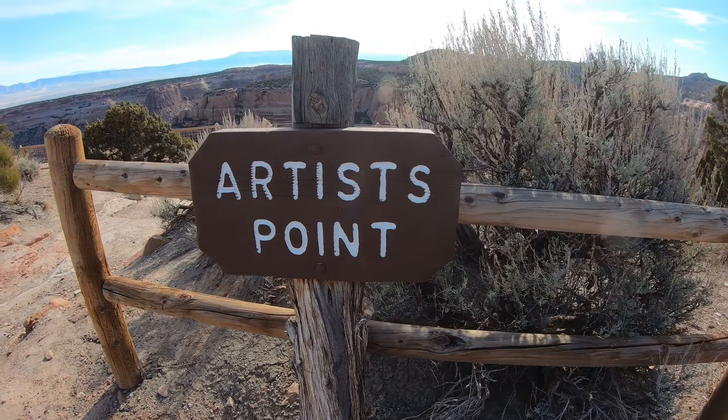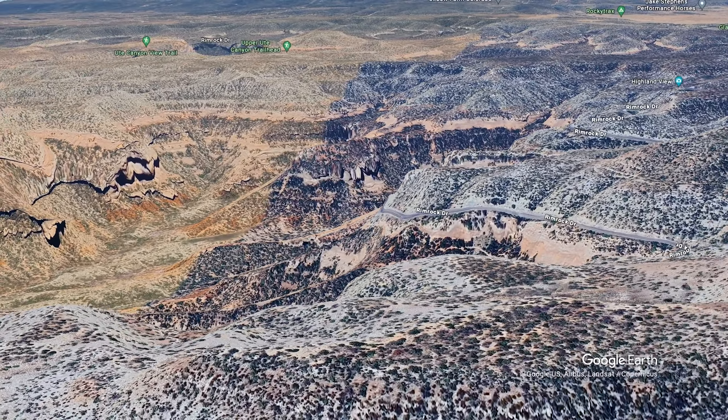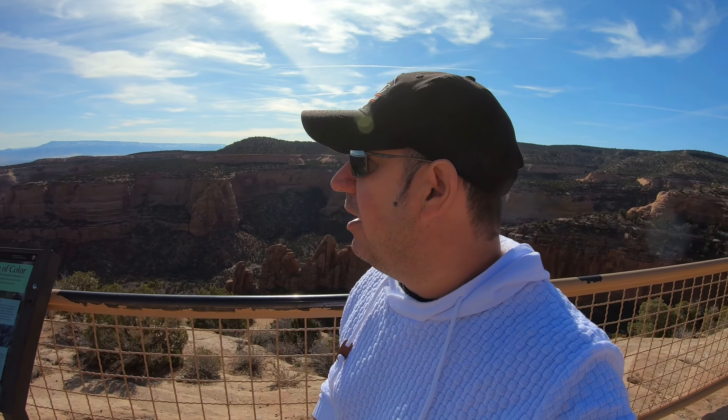This is Artist Point. The reason they call it Artist Point is apparently because of the biological and chemical combination that delivers some of these vibrant hues and different colors. It's just absolutely gorgeous. We're a little over halfway through. Artist Point is just down the way from Highland View, which is the highest elevation overlook here on Rim Rock Drive.